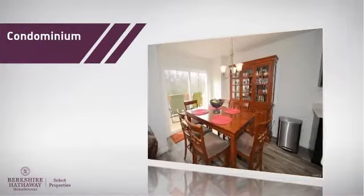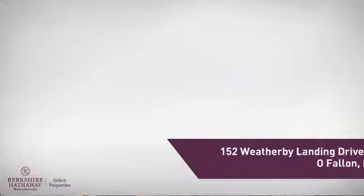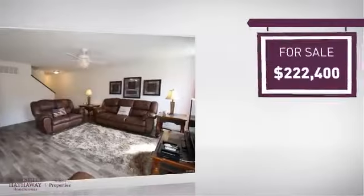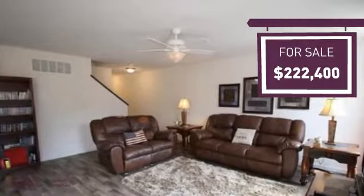This condominium is a great choice for those who want the privacy and easy maintenance of condo living, and it's located in this area. Currently listed at just over $220,000, it offers an excellent value for the area.